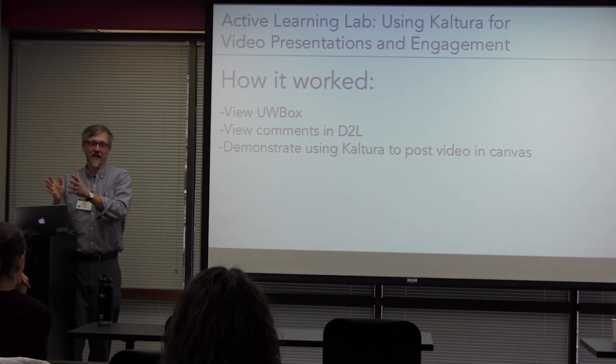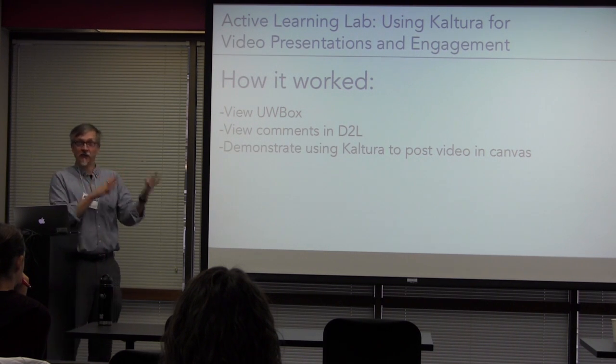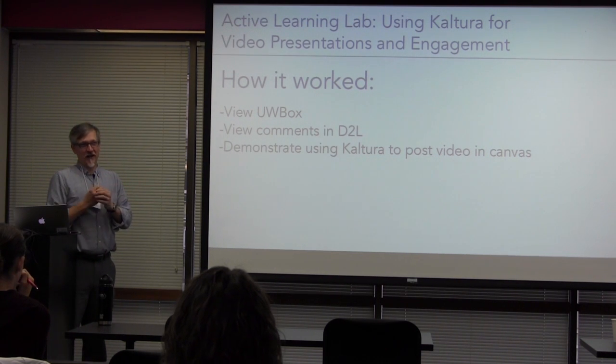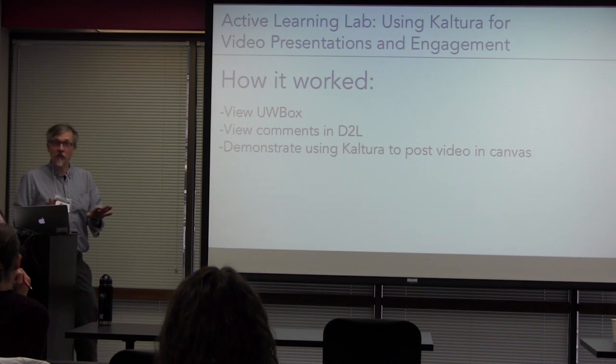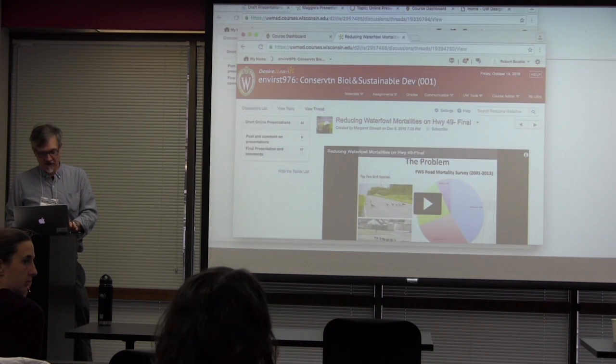We wanted to show you an example of putting a video into Desire2Learn using Kaltura, but that doesn't exist anymore — you have to do it manually. So we won't show you that. All right, Q&A.